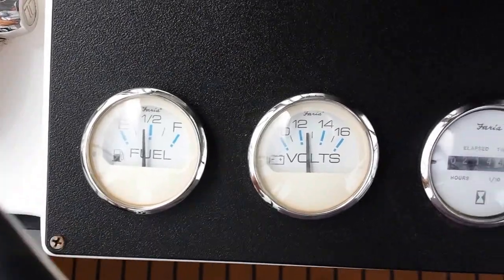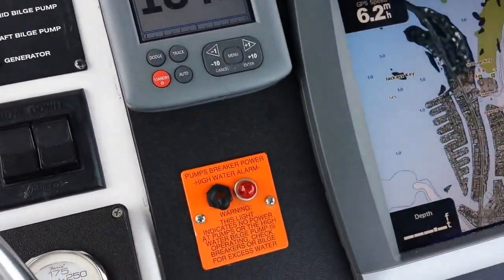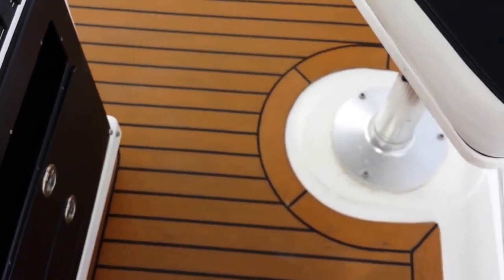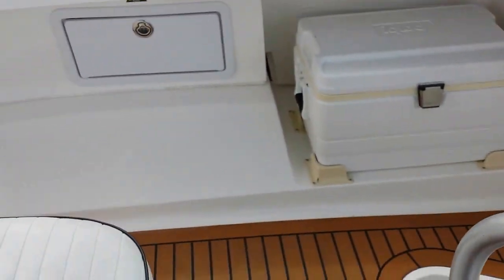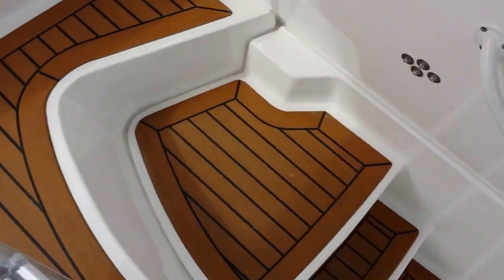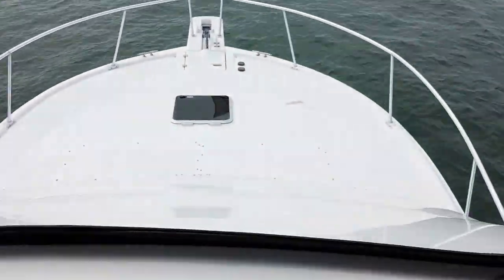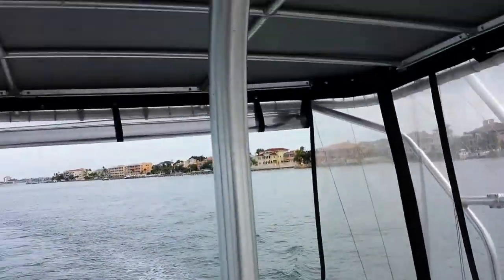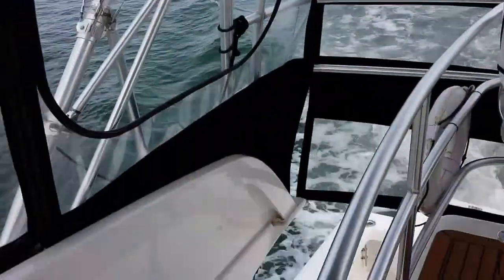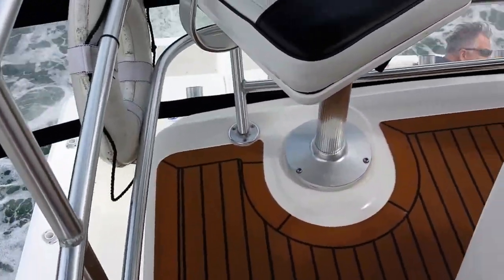A lot of it has been upgraded and enhanced, particularly with the simulated Teak and Holly floor. You can see all the Teak and Holly going down — you can see how nice it is. All the upholstery is in very nice shape. So, this is basically a speed test run. I've got lots of photos of the interior that you can take a look at.